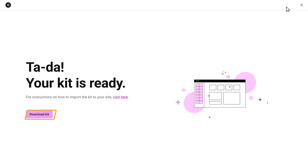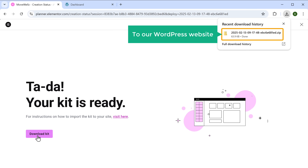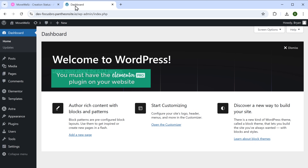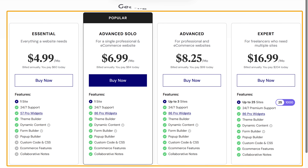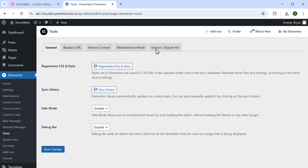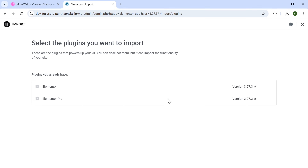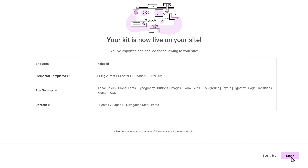Once the export is completed, click Download Kit and the file will be saved to your computer. Now we need to upload this kit to our WordPress website, so let's go to our WordPress dashboard. To upload this kit, you must have the Elementor Pro plugin on your website — the plugin link is in the description below. Once you have the plugin, go to Elementor, then go to Tools and click Import Kit. Click Start Import, drag and drop the kit you just downloaded, click Next, then finally click Import and our website has been imported.